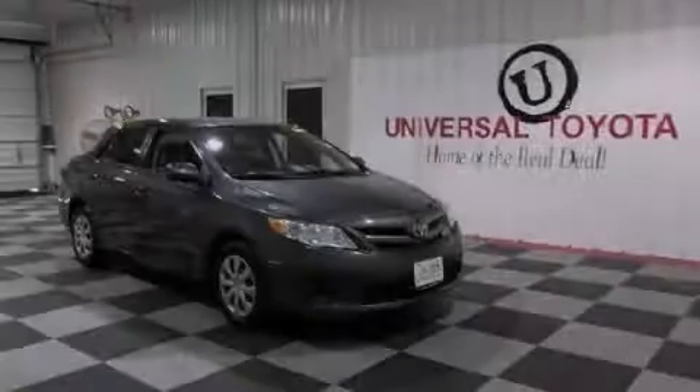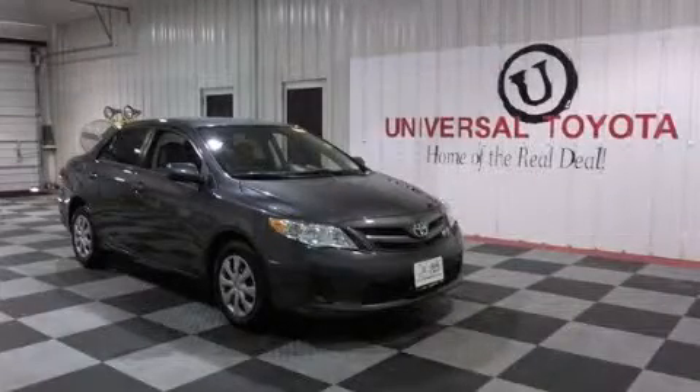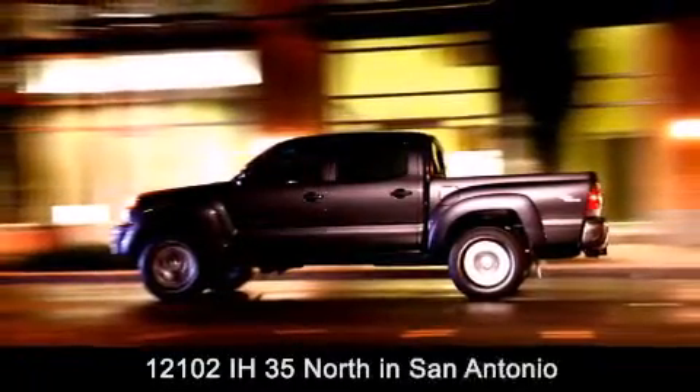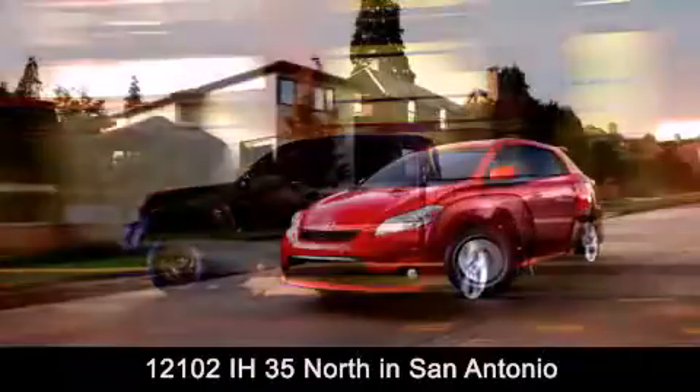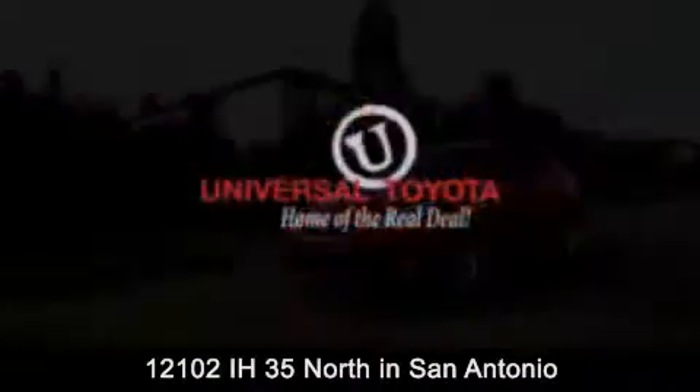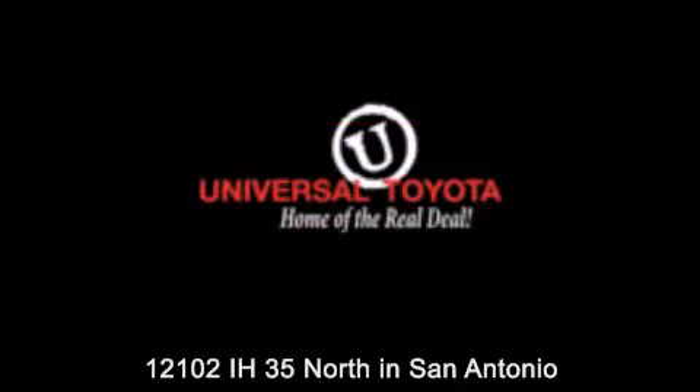Please call today to reserve this vehicle for a test drive. Universal Toyota is conveniently located at 12101 Interstate Highway 35 North in San Antonio. Contact us to find out about our specials or visit us at UniversalToyota.com — Universal Toyota, home of the real deal.